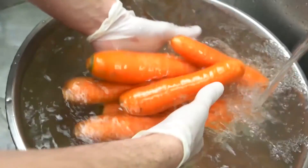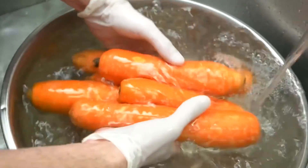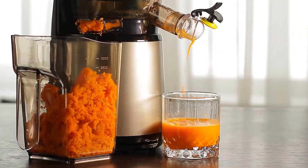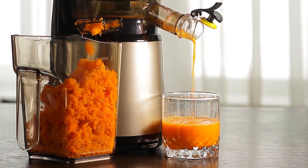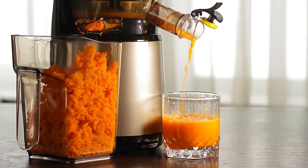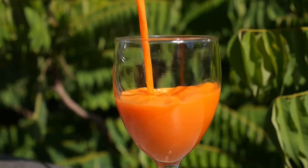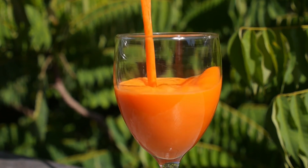To make this delicious drink you need 1 carrot, 2 oranges, half a lemon, and a half-inch piece of ginger. Juice the orange and carrot separately. Pour the juice into a blender, add the ginger, and blend the mixture for 30 seconds. Strain the juice and serve.